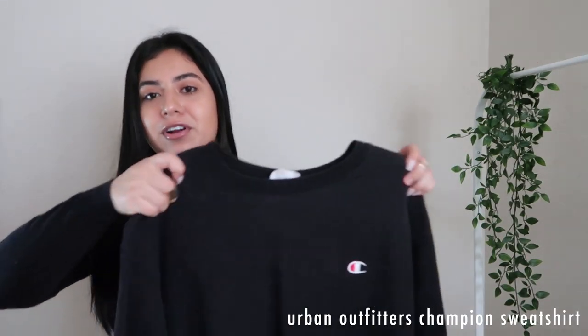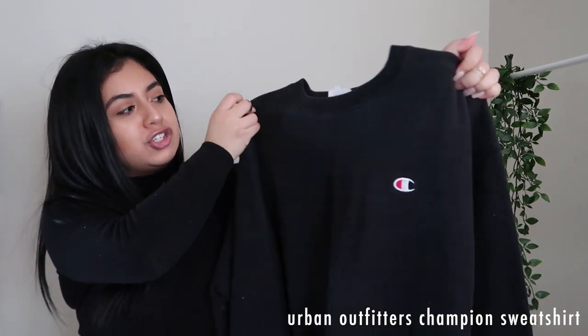This next item I do have in black, but I actually want it in white as well. It's the Urban Outfitters Champion crewneck sweatshirt. I think these are originally for men, but they work great for that trendy friend who wears oversized sweatshirts kind of as dresses. I'm personally the girl that loves wearing oversized sweaters, and these are so comfortable — I definitely lived in mine last semester. Just for reference, I got mine in an extra large, and I feel like that size would work for most people if you want something really baggy and loose.